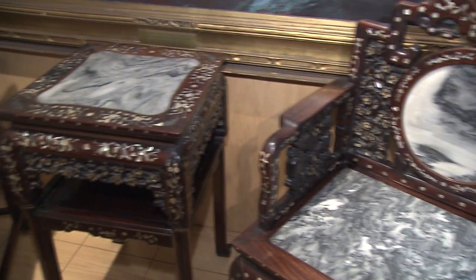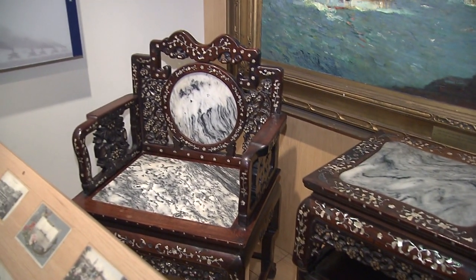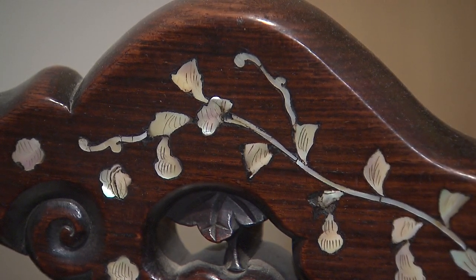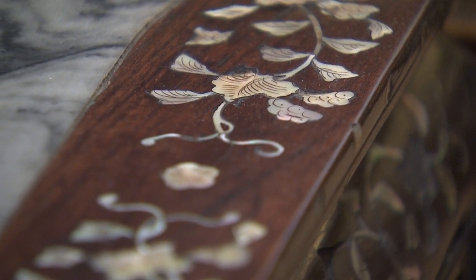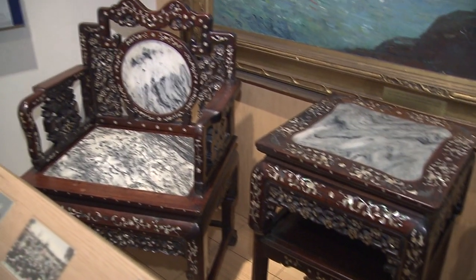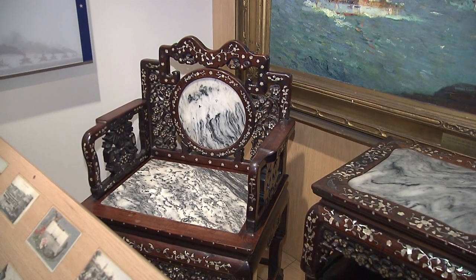Part of the Great White Fleet visited Amoy, China in 1908, which happened to coincide with the birthday of the Dowager Empress of China. In the Far East, it's very common for hosts to give a gift when you visit them. So this beautiful set of rosewood, marble, and mother-of-pearl furniture was given by the Dowager Empress to each of the captains of the American battleships that visited Amoy. The particular set here was given to the captain of the USS Wisconsin, and for many years it was on exhibit in the superintendent's quarters of the U.S. Naval Academy before being moved to the museum.